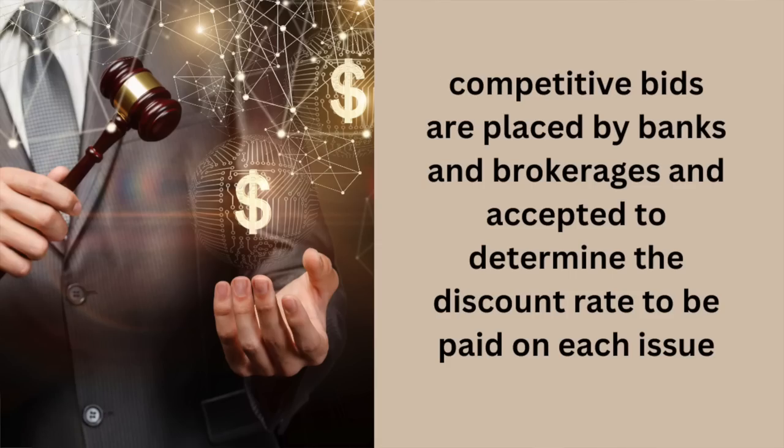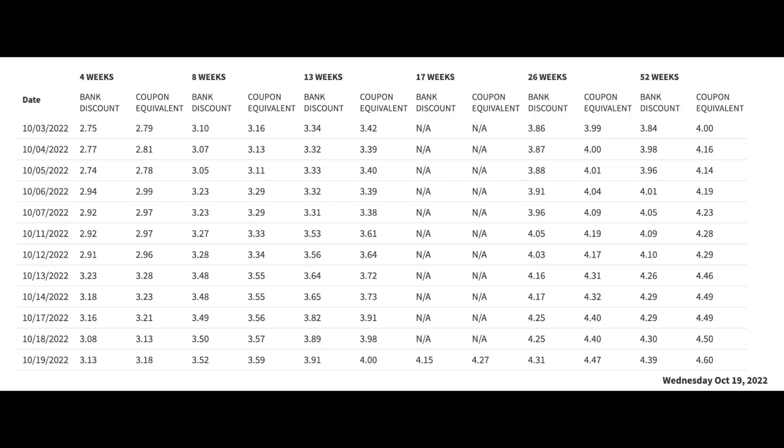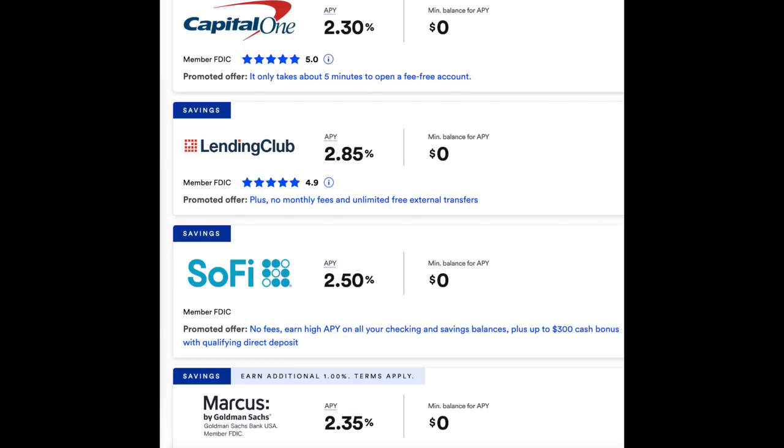The interest rate for T-bills is set when the bills go to auction. An auction occurs when new T-bills are issued. Competitive bids are placed by banks, brokerages, and accepted to determine the discount rate to be paid on each issue. This rate is constantly changing anytime new bills are issued. Here's what current auction rates look like. As you can tell, current bills are paying anywhere from 3% to over 4%, meaning that quite possibly, this is the best secured interest rate you can get on cash at this time. Even the highest paying high yield savings accounts aren't paying these kinds of interest rates.